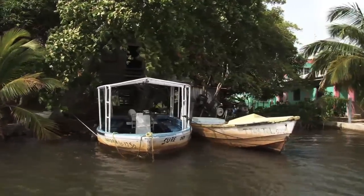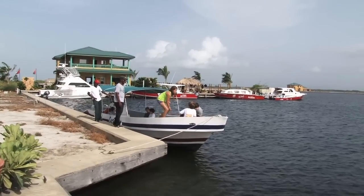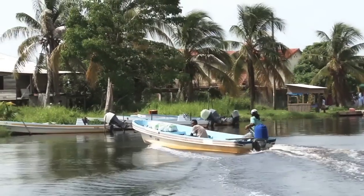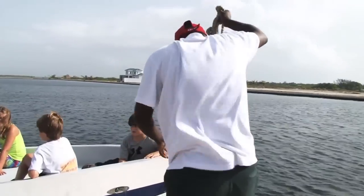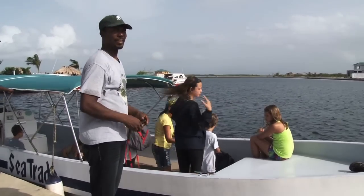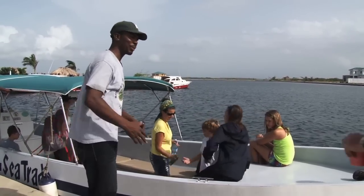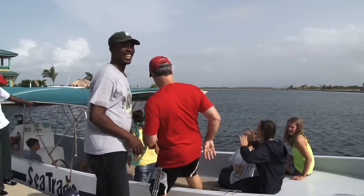On our last day we decide to head by boat along the coast and inland to see if we can find some of the amazing creatures that all of that Belize protected area protects. We're exploring with Monkey River Ecotours who picks us up at the dock at our hotel. They're taking us up Monkey River to look for, you guessed it, monkeys. But there is lots to see along the way.